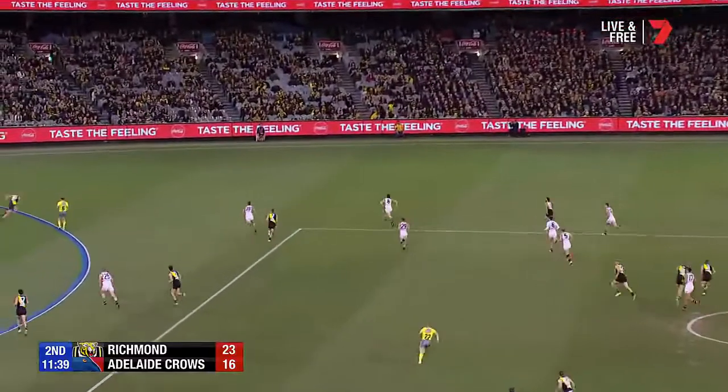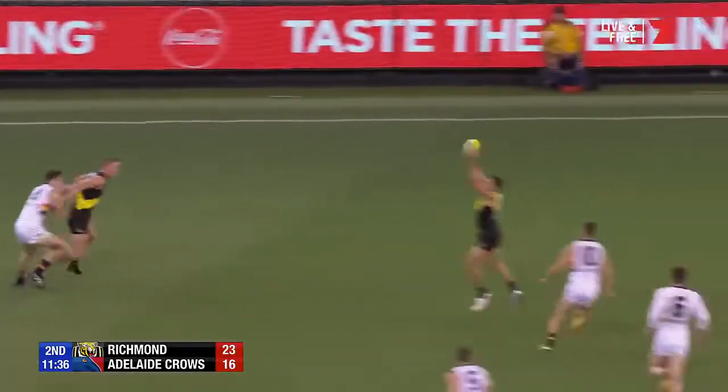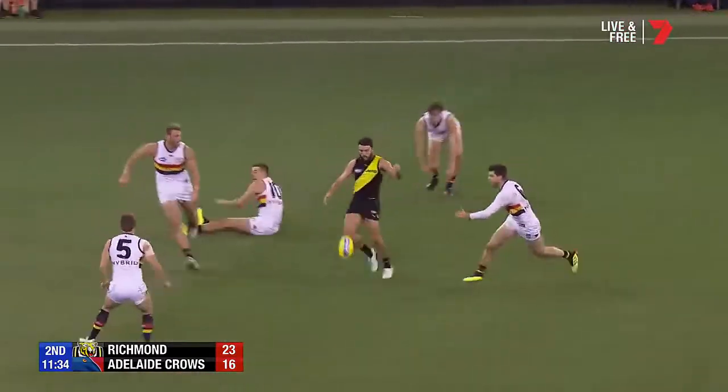Now winning clearances as well. So big question marks here about Adelaide. Moore's been really impressive. Great pick up.